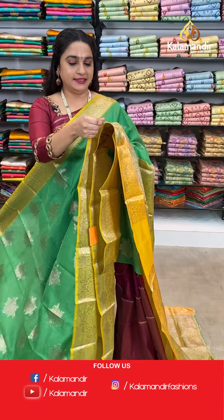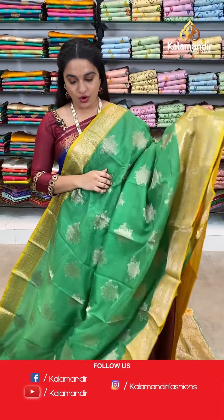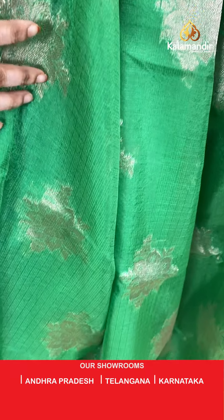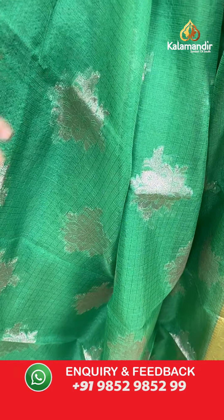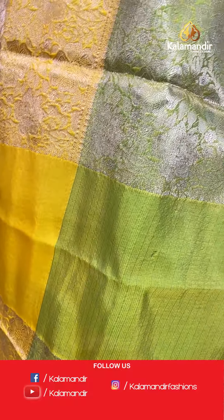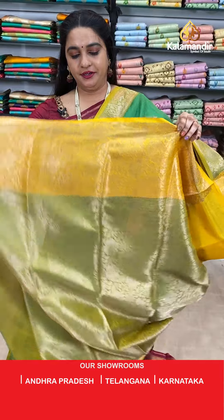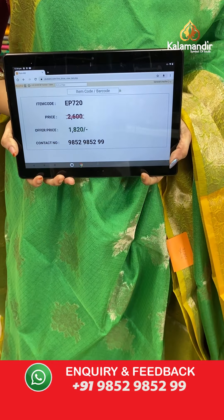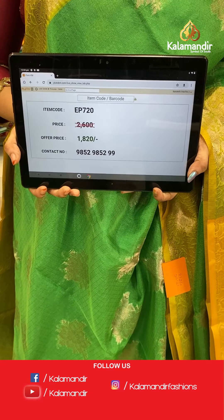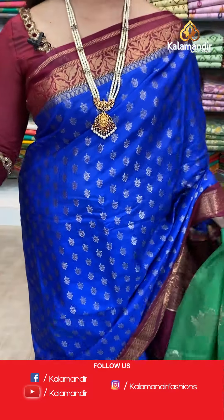Next saree — parrot green and mustard yellow colour combination. All over the body we have floral motifs. The border has floral jhal. The contrast pallu features floral jhal. Paired with a contrast brocade blouse with border. Saree code EP720, actual price 2600, offer price 1820 rupees only.